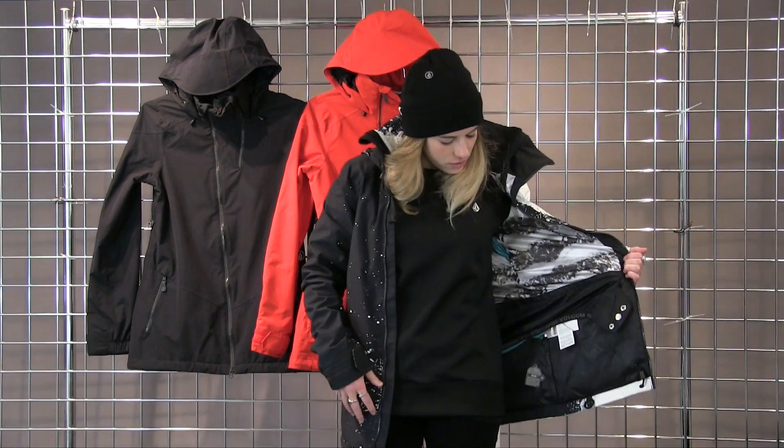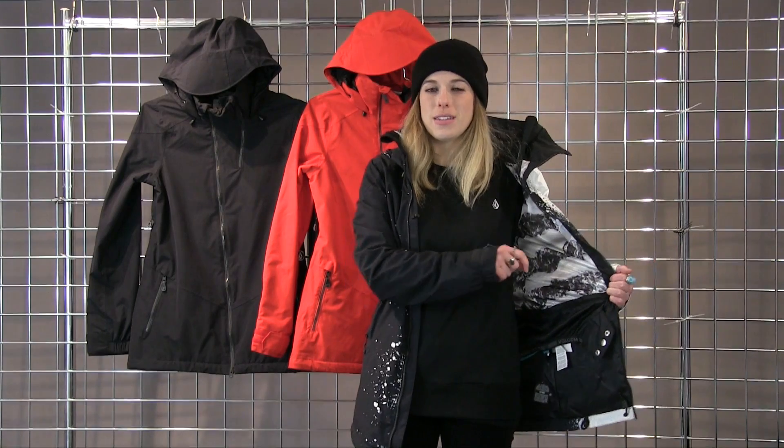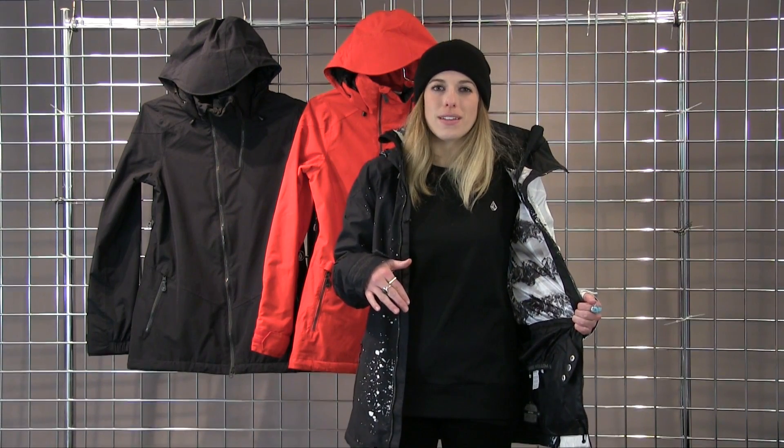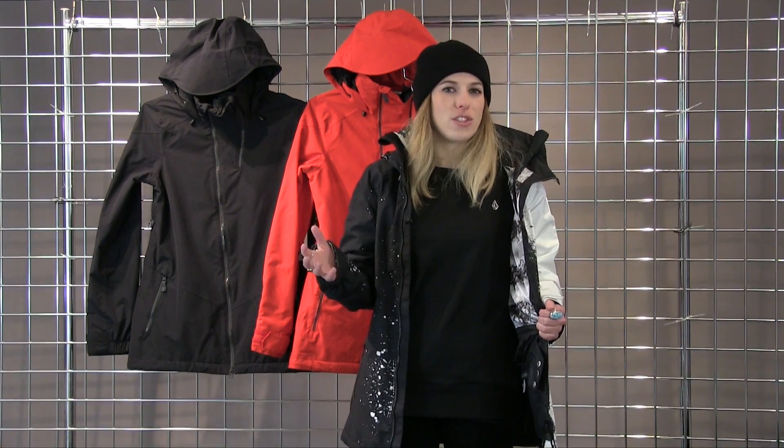This jacket also features our patented ZipTec, which is a zipper interface on our powder skirt that zips to the top of our Volcom pants, creating a great seamless interface — kind of that one-piece feeling, but with the great versatility of picking a different jacket and pant.